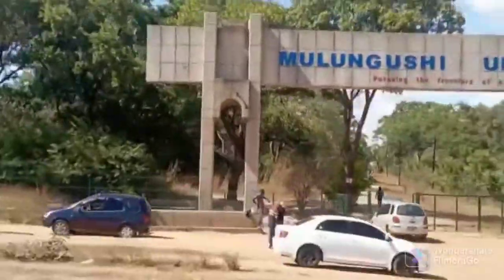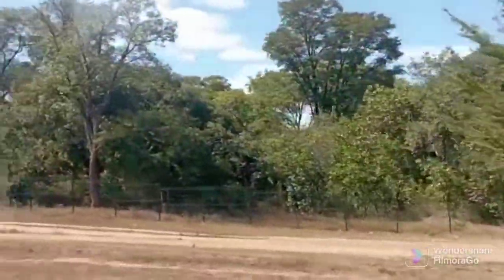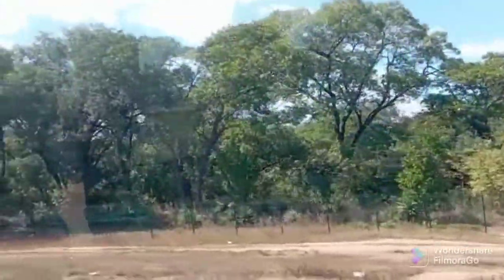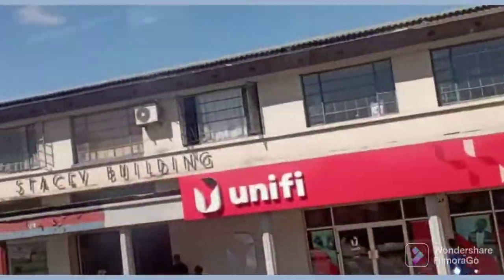Those are just some of the farms there, and that's in Mulungushi University area — nice vibes actually. Those are the greeneries that you're going to see in the forests of Zambia.